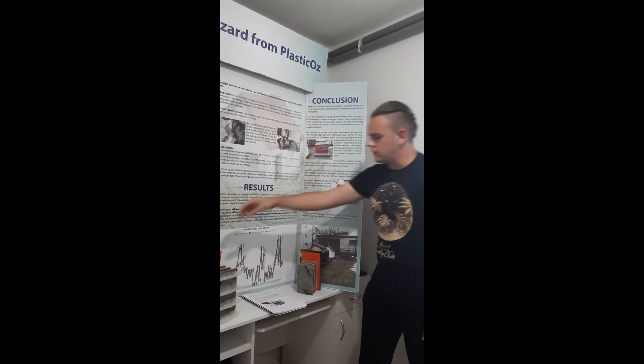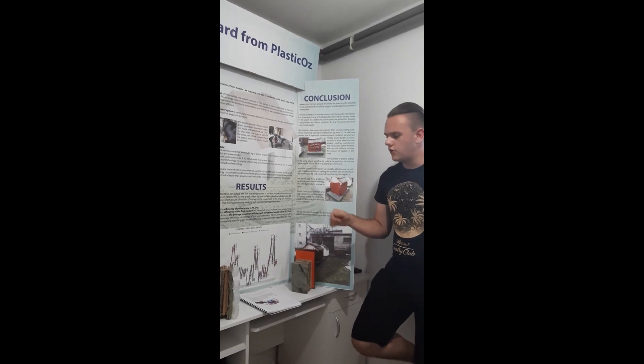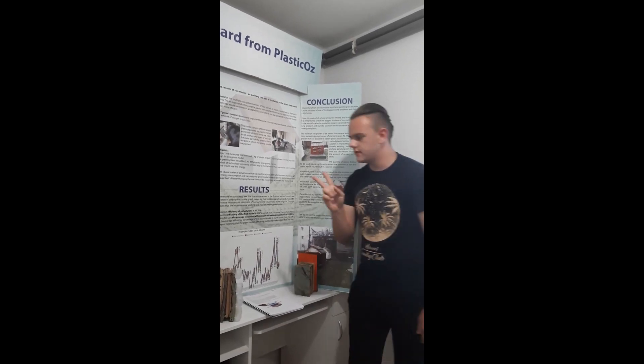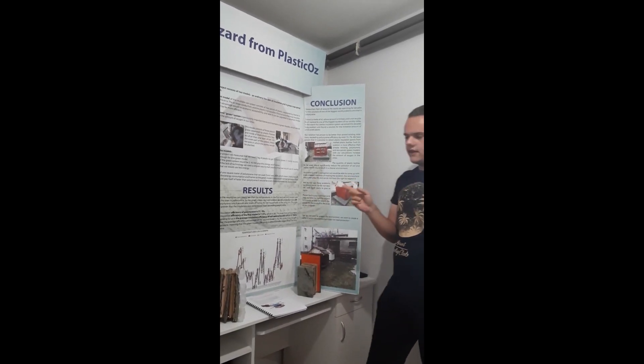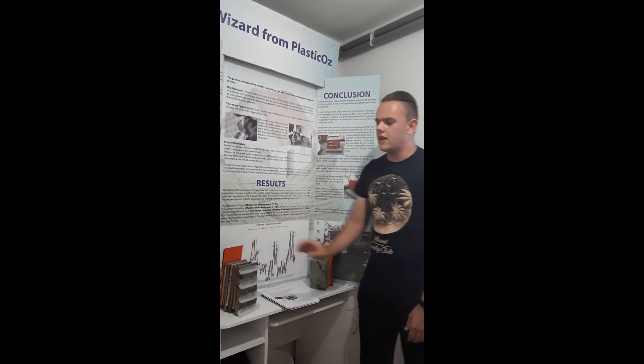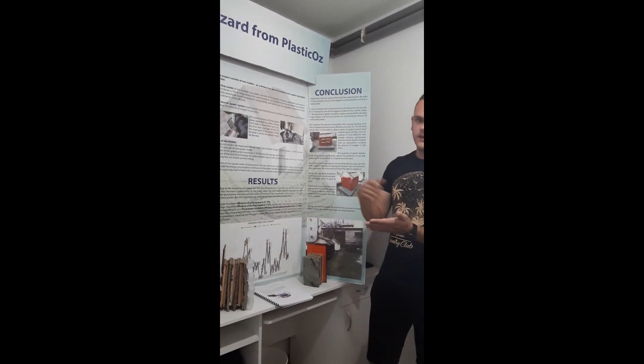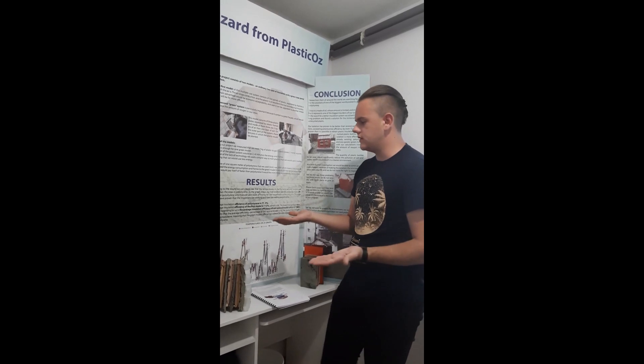The second model is as far as 97% more efficient, which is almost two times. In translation, this would mean that an average household would be able to save around two times more than they are saving today with a Styrofoam system.